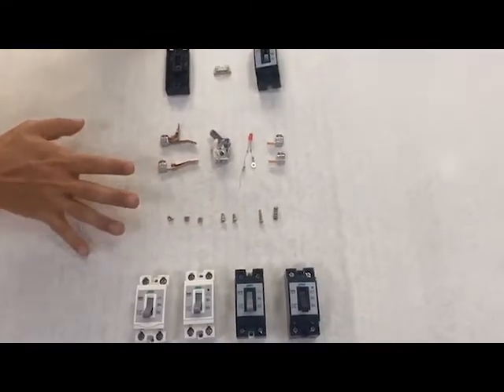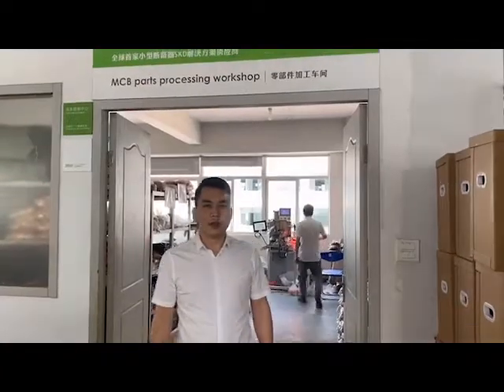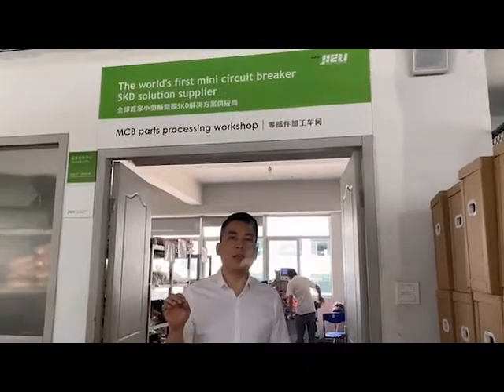Next, I will introduce all processes one by one for you. Now I introduce the whole process of the MCB. Today, first is the SKD process. What does SKD mean? SKD means semi-knockdown. Our SKD service is to process the parts into K-Pots, to help manufacturers quickly master the production assembly skills and improve production efficiency.